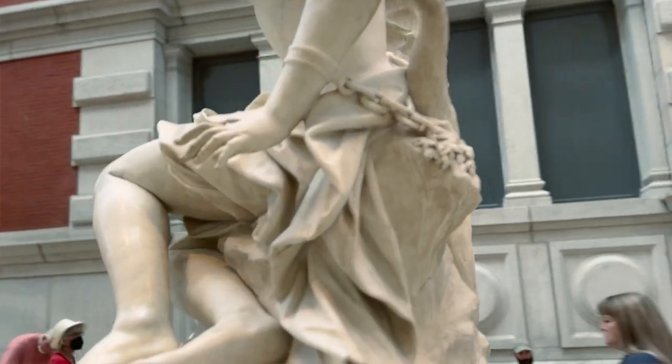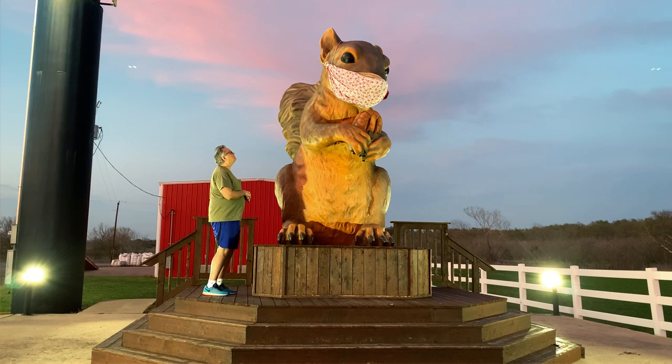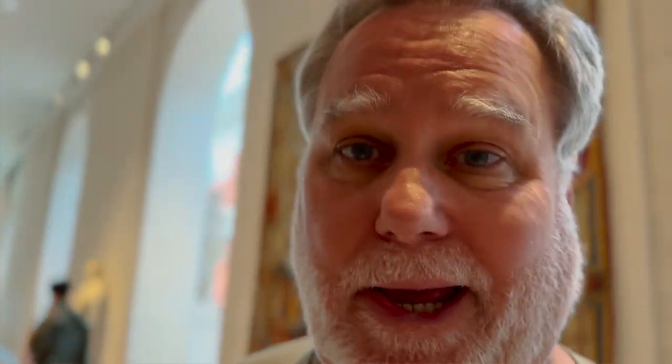Looks like she's not going anywhere. This is Andromeda and a sea monster. I hate to make comparisons because everything has its own value, but this definitely rivals and maybe surpasses the squirrel in Texas and the pecan in Seguin. I don't know enough about art — one human's trash is another human's treasure, I suppose. Or one Gavujian's, for that matter.